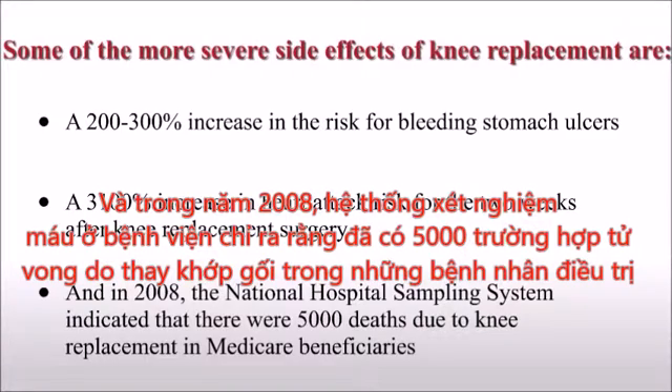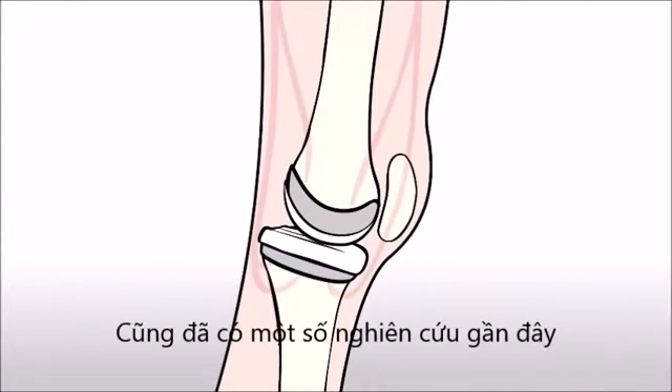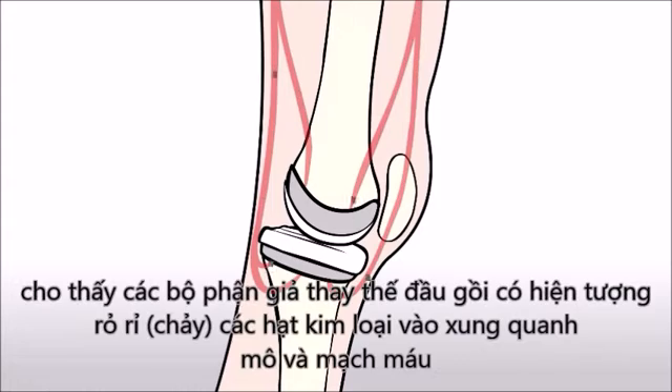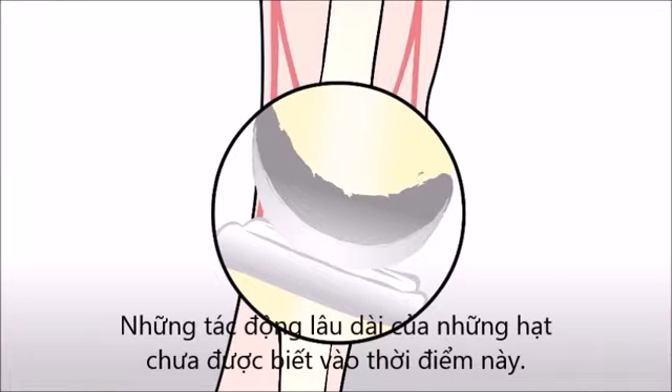And in 2008, the National Hospital Sampling System indicated that there were 5,000 deaths due to knee replacement in Medicare beneficiaries. There have also been several recent studies showing how knee replacement prostheses shed metal and other wear particles into the surrounding tissue and bloodstream. The long-term effects of these particles are unknown at this point.